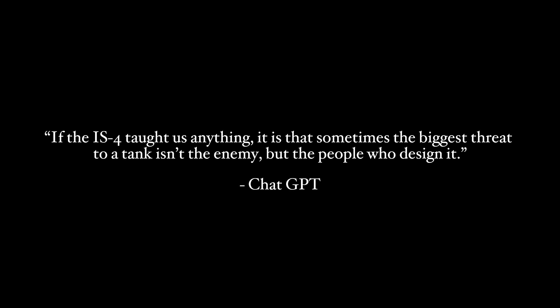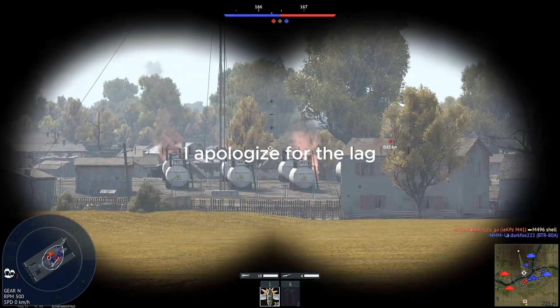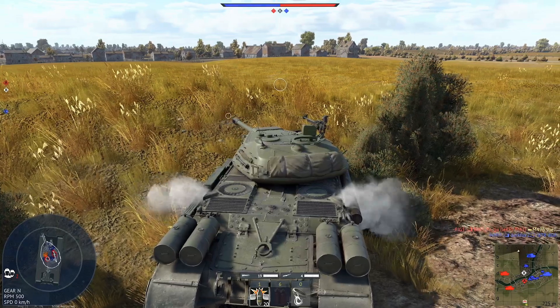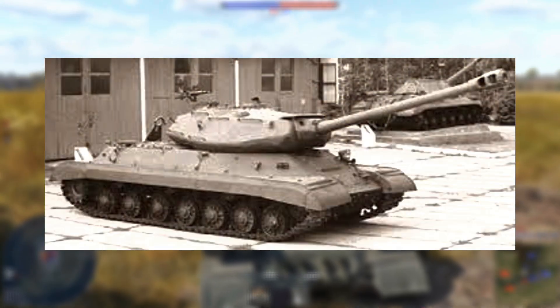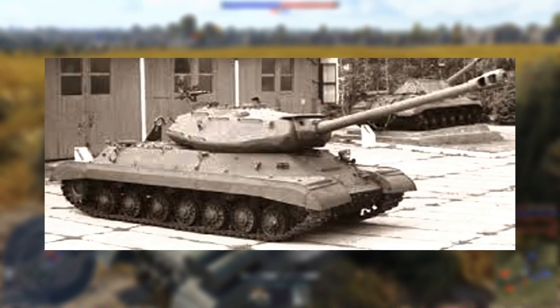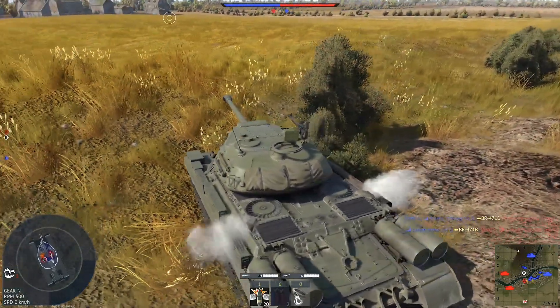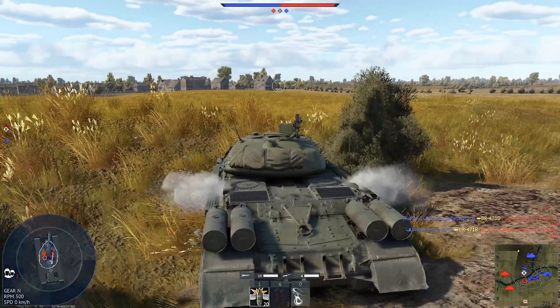If the IS-4 taught us anything, it is that sometimes the biggest threat to a tank isn't the enemy, but the people who designed it. In this video, you will get to know one of the reasons why heavy tanks don't exist anymore — the Soviet IS-4 tank. Big, slow, louder than a jet engine, expensive and unreliable. It was so bad it contributed to the idea of never ever creating something like this again.